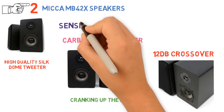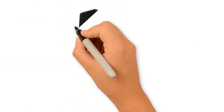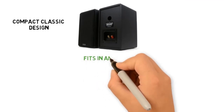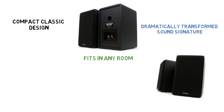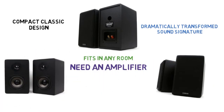The Micca MB42X speakers have a sensitivity of 85 decibels at 1 watt, and a ported enclosure that ensures extended bass response with low distortion. They feature a compact classic design that fits in any room and decor, and are designed to produce a balanced, open, and dynamic sound signature. However, these speakers need an amplifier or receiver to play music — they are not self-powered.